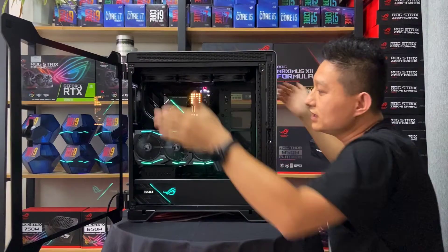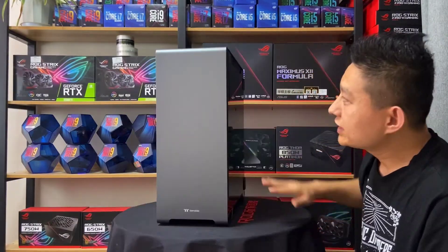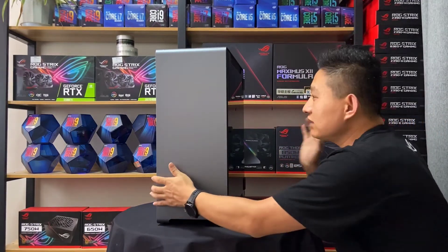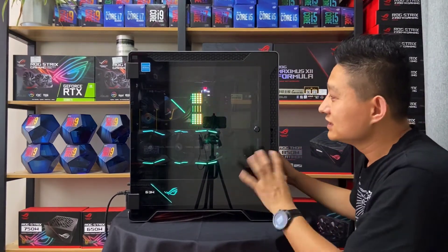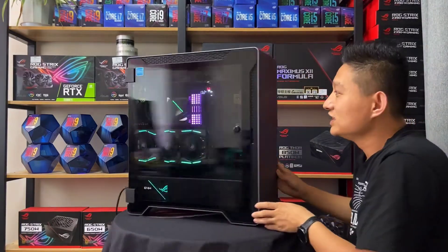这位朋友不太喜欢灯光，所以前面、上面都用的原装风扇，后面也是原装的，前边两把风扇也是自带的。这个机箱已经经过压力测试，散热没有问题，出风口在这个位置，把手放到这个位置明显能感觉到。这个机箱颜色非常商务，有商务范，文中感觉灯光不能装太多，装太多的话和这个箱子的气质就不相称了。